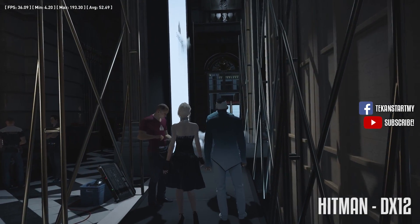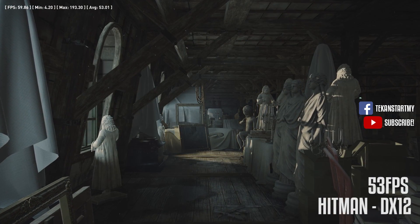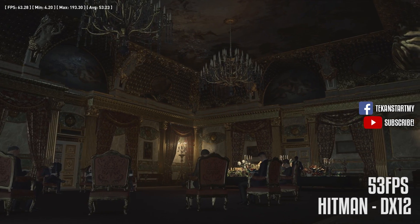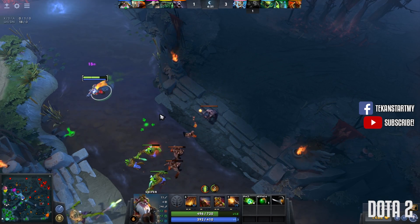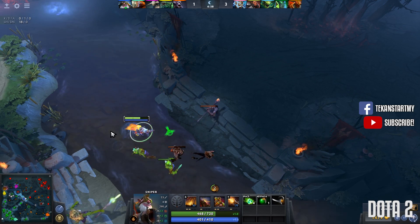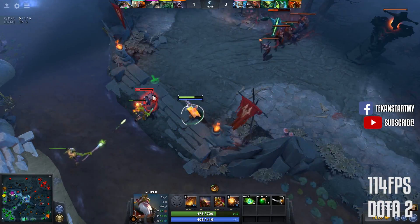Moving on to Hitman at 1080p with DirectX 12 enabled, we managed an average of 53 frames per second. We ran the preloaded benchmark tool, though gaming experiences may differ. On Dota 2 at the same resolution with all high presets and ultra shadow settings, we noticed some stutter but nothing significant. If you want to be safe, just drop the settings a notch — Dota 2 on the 1050 scored an average of 114 frames per second.